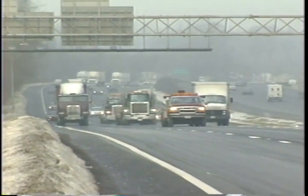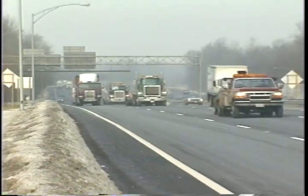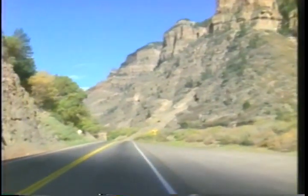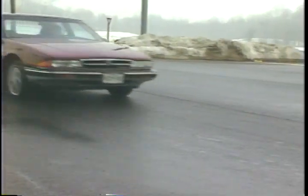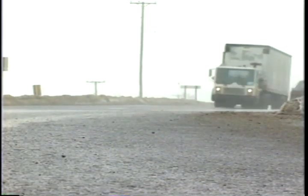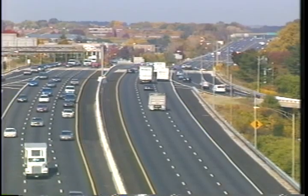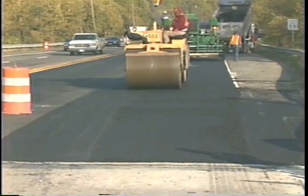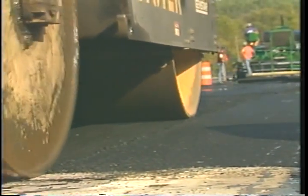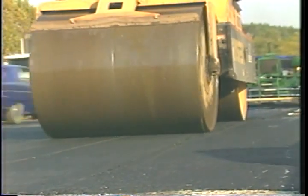Pavements take quite a beating. Not only are they subject to ever-increasing traffic loads and volumes, but they also must serve in a wide range of conditions. The SuperPave system incorporates a new binder specification that classifies asphalt binders into performance grades, based on a range of climates and pavement temperatures. The specification sets certain physical properties that all binders must meet, but the temperature at which those properties must be attained is determined by the specific climatic conditions at the paving location.